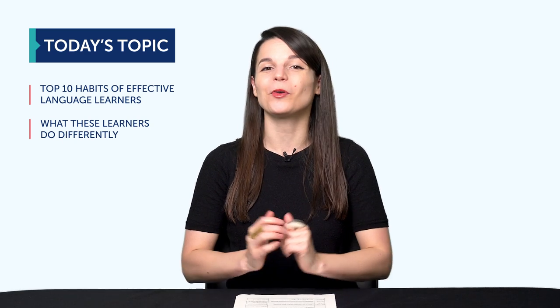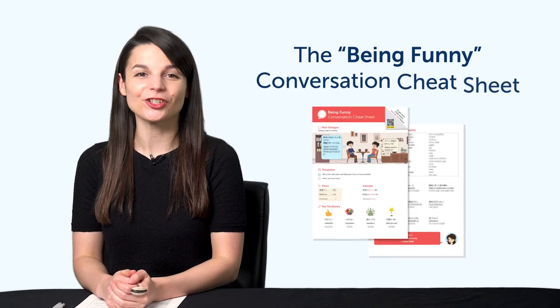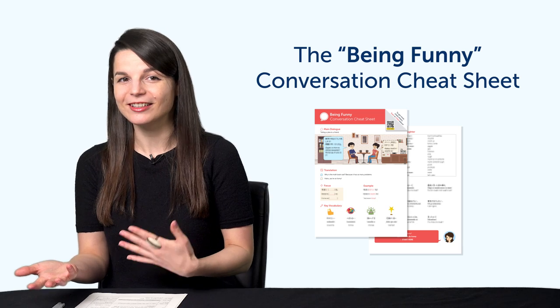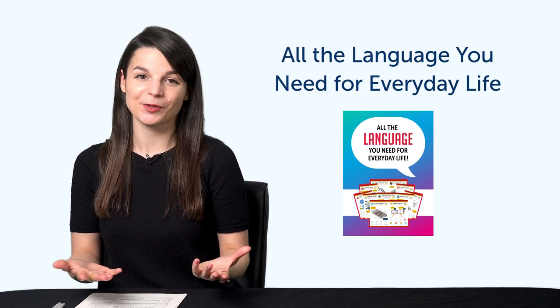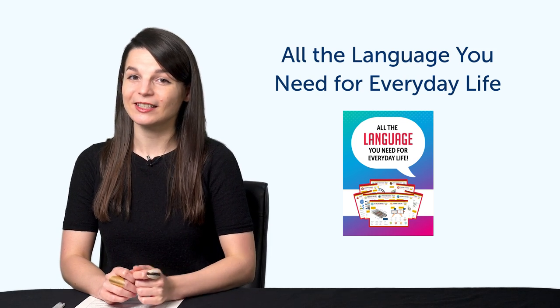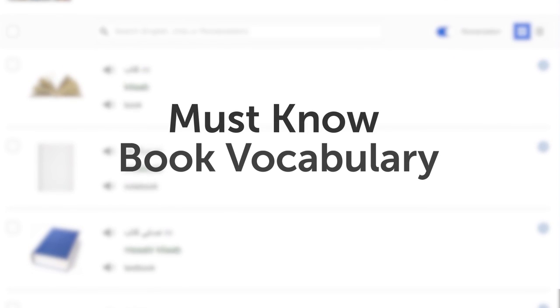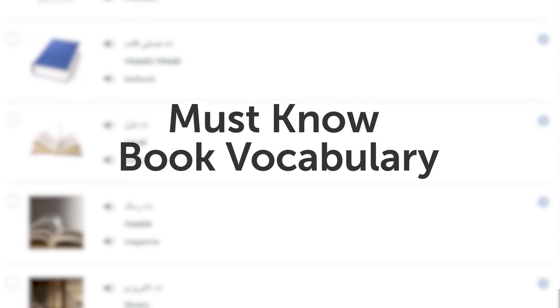Do you have any of these habits? Keep watching to find out. But first, here are this month's new lessons and resources. First, the Being Funny Conversation Cheat Sheet. Want to be able to tell jokes in your target language, or tell someone how funny or unfunny they are? You'll learn how with this brand new cheat sheet. Second, all the language you need for everyday life. Get all of our best conversation cheat sheets rolled up into one. This bundle will get you speaking more. Download it right now before it disappears. Third, must-know book vocabulary. If you love reading and want to talk about books, check out this one-minute lesson. It'll teach you all of the must-know vocabulary.